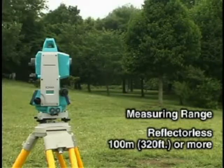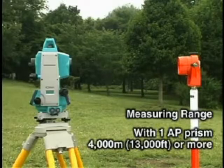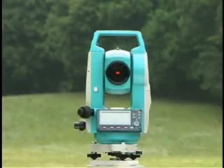Sokkia's Series 30R can measure more than 100 meters without a reflector and more than 4 kilometers with a single prism. A Class II visible laser indicates the measuring point with a bright red spot.